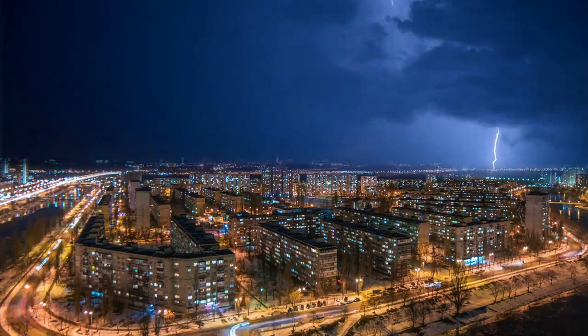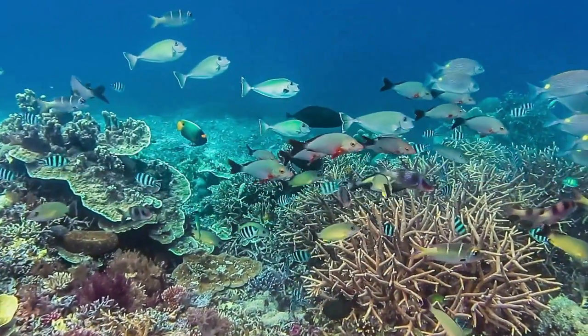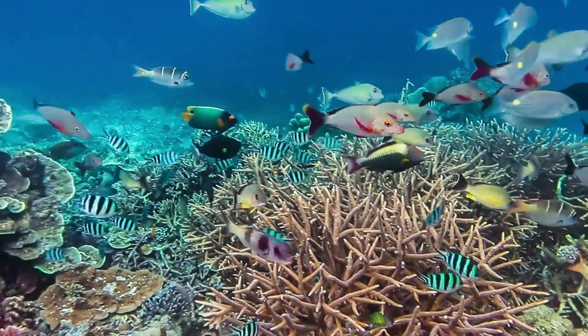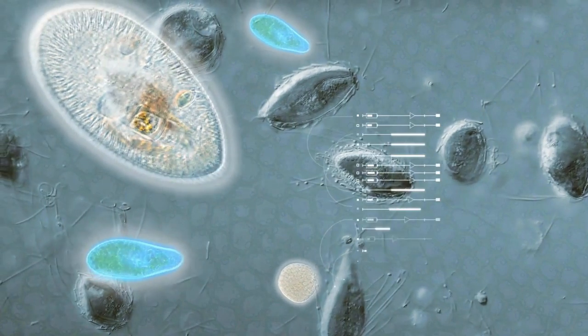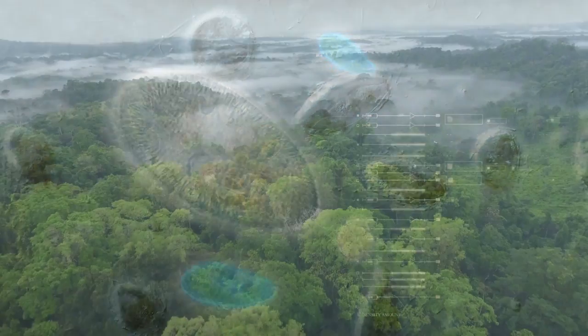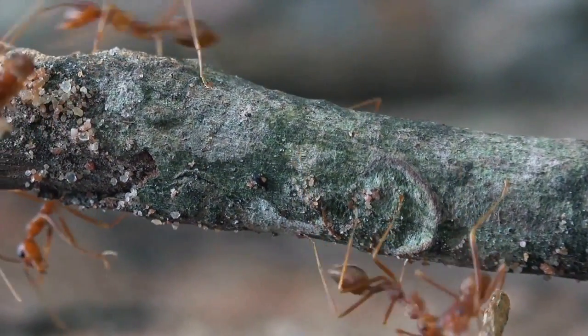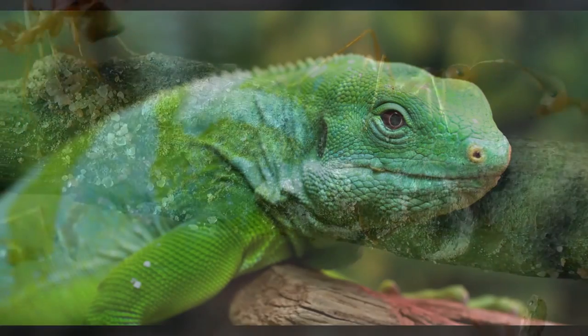All of these traits on Earth work together to allow life to exist on our planet. The Earth is home to an amazing variety of life, from single cell protists, to vast rainforests, to these workaholic insects, and much, much more.